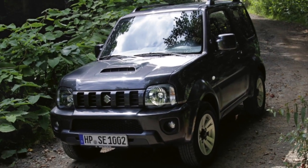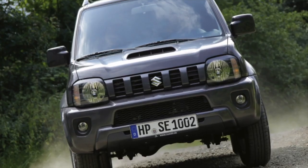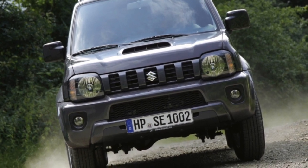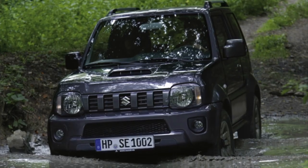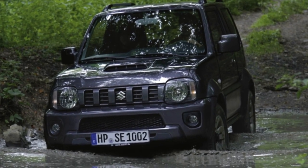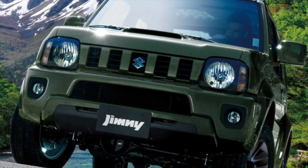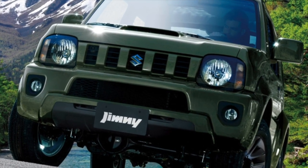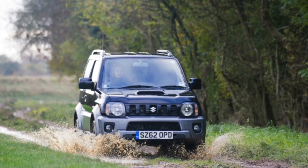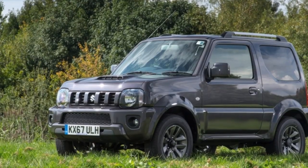The optimal transmission for the Suzuki Jimny is the 4-speed automatic I-SYN. Owners who often go off-road usually install an additional cooling radiator on the gearbox, but even without it the automatic transmission can be considered very reliable — there are cases where the automatic outlasts the engine and the car itself. A huge advantage of the I-SYN automatic is the low cost of repair; even a complete overhaul is unlikely to cost more than 50,000 rubles.